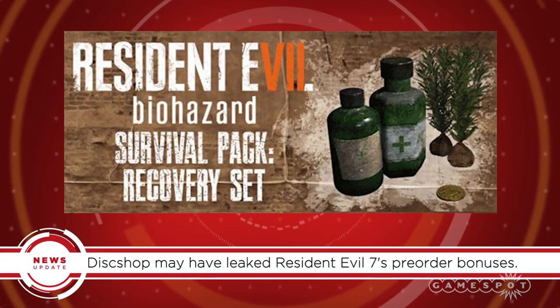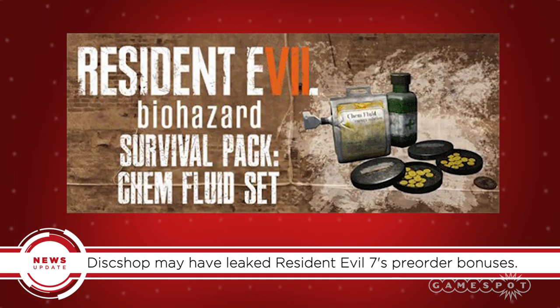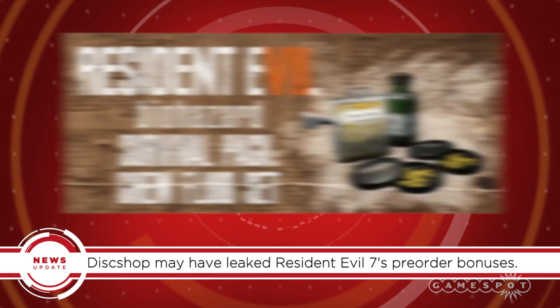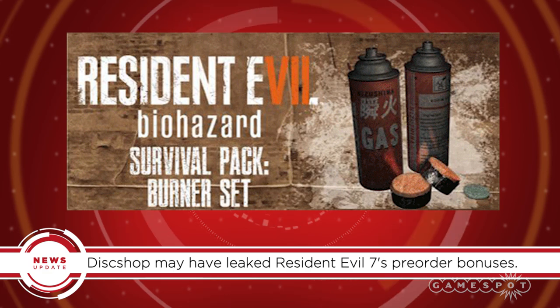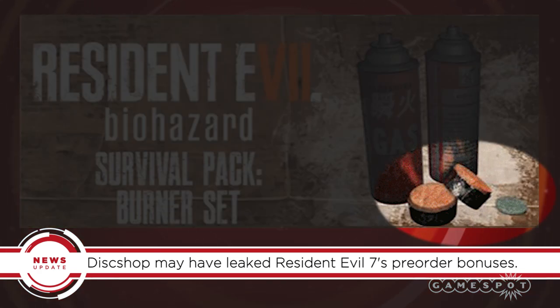Pictures on the site show a recovery set with green herbs, a handgun set with some ammo boxes, a chem fluid set with what appear to be healing items, and a burner set, which may be linked to the previously leaked flamethrower weapon. Each pack also shows a mysterious gold coin. We've contacted Capcom for more information on the leak.